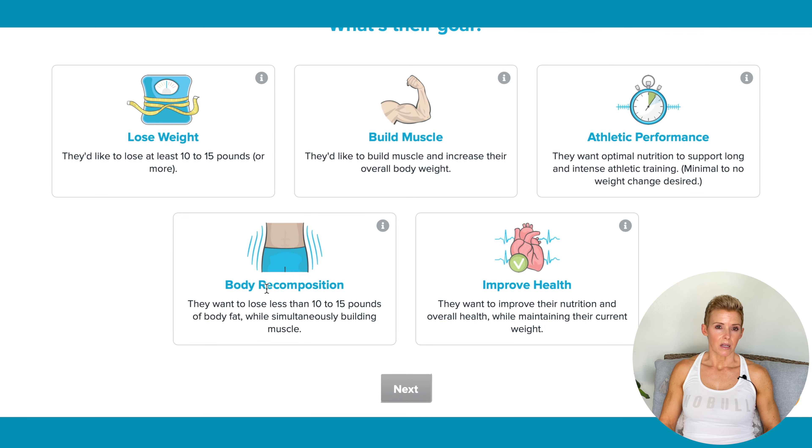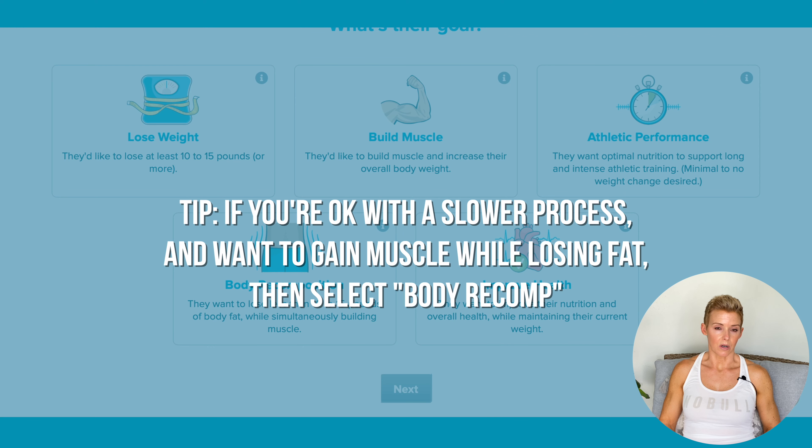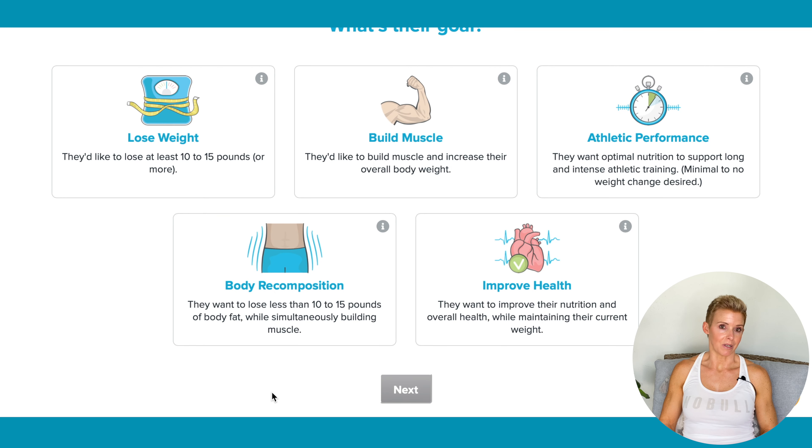After I explain to clients the purpose of Body Recomp, I have selected that for a few people, but they usually end up wanting me to redo their macros and put in Lose Weight. Improve health is just maintaining your weight — you don't want to go up, you don't want to go down, you just want to maintain. So for our client, we're going to pick Lose Weight.